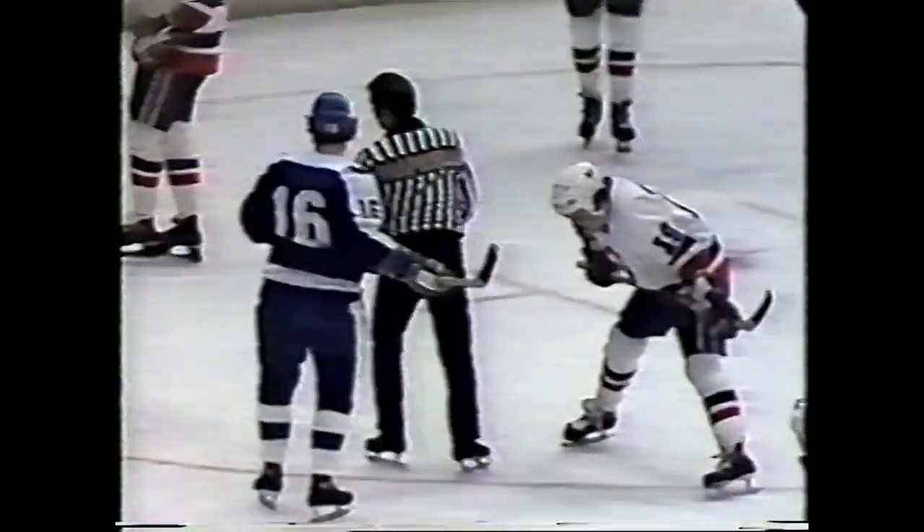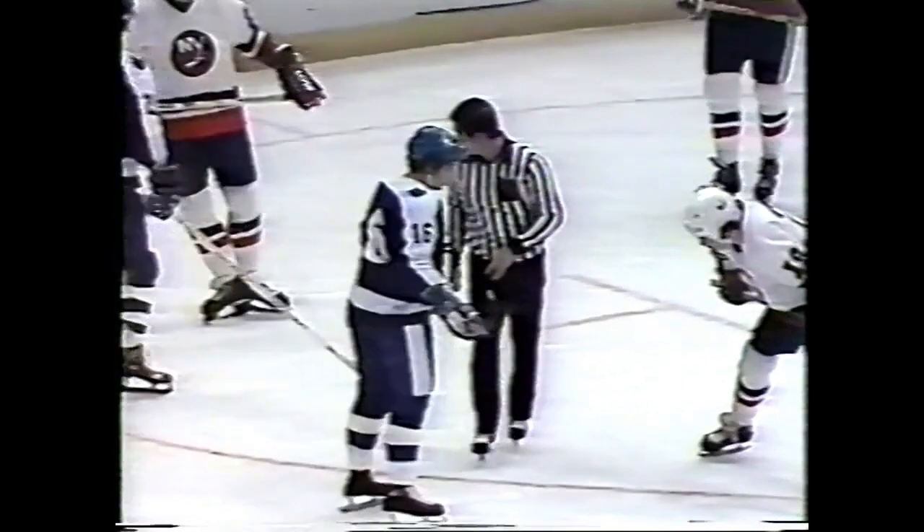Jones to take the face off against Brian Trottier — to the right side of Chico, quick shot taken, deflected out by Tiger Williams. Kind of surprised that coach Al Arbour is using Rush tonight, Frank. I would have thought he might have gone over to Billy Smith. Rush has been playing a lot of hockey — not that he's playing badly. He's got an awfully good record: 2.41 goals against, 18 wins, seven losses and four ties. But we haven't seen that much of Smith lately.